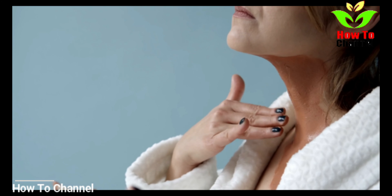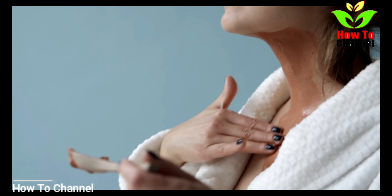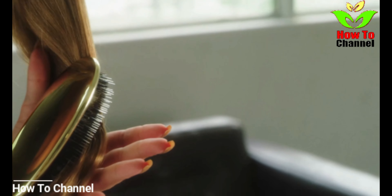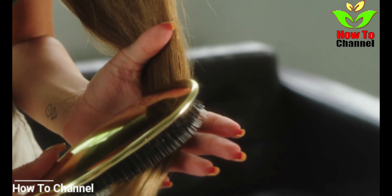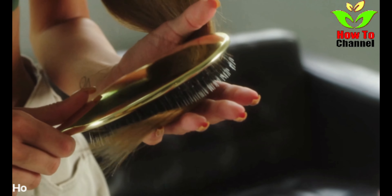What is ingrown hair? From a medical point of view, this problem is known as Pseudofolliculitis Barbae. Ingrown hair can appear on any part of the body, but most often occurs in areas where the hair is shaved or subjected to intense friction, including the beard, legs, chest, armpits, and pubic area.